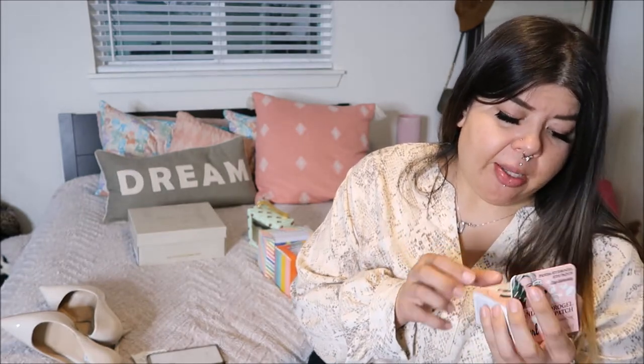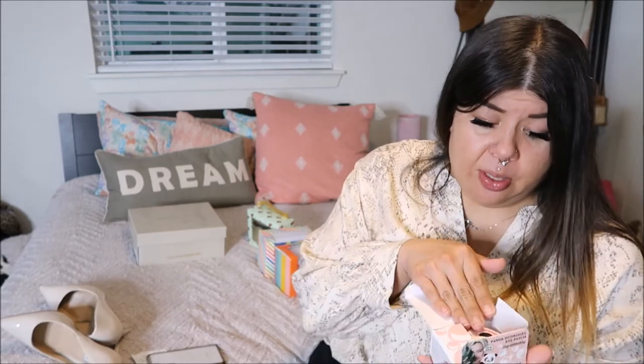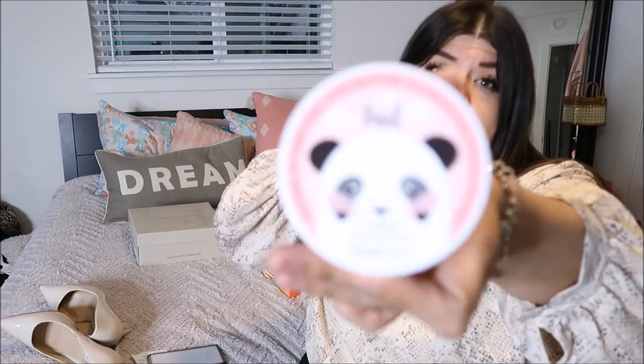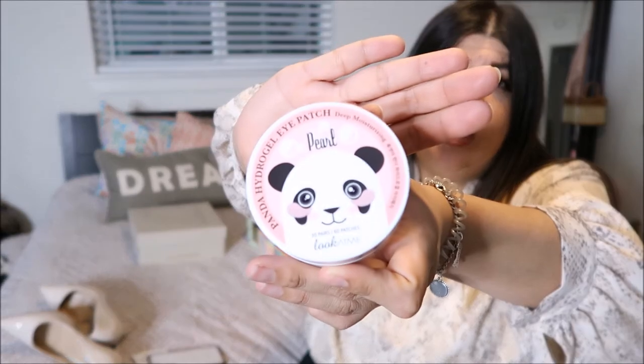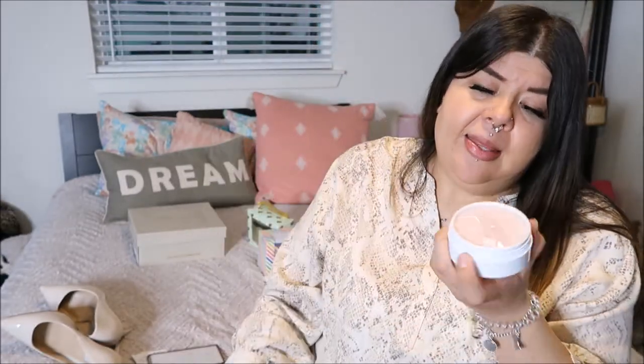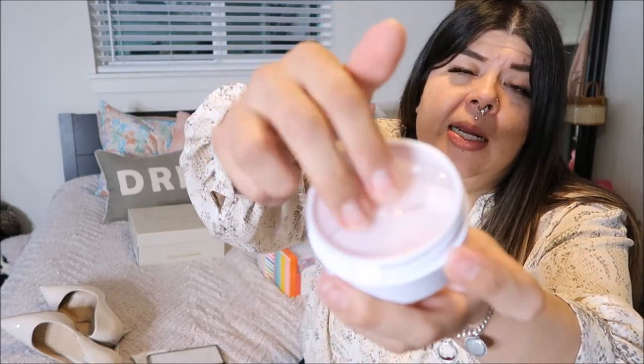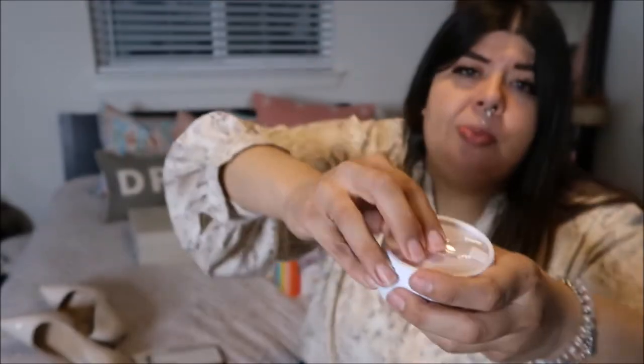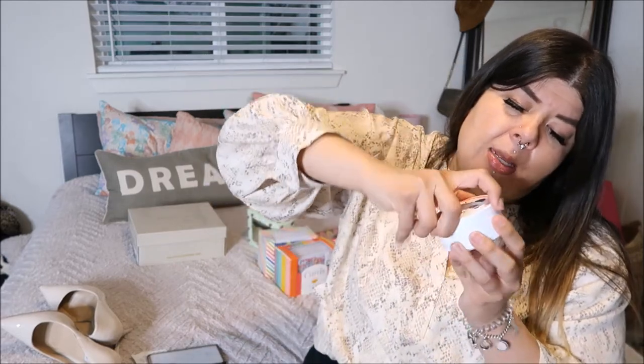I also picked up these panda hydrogel eye patches from TJ Maxx for $7.99. I'm really into under-eye patches and these come with a little spatula or spoon to scoop them out since they're all layered inside. I got 30 pads — so 15 sets — and I'm really excited because I never want them to run out, which is why I keep buying more.